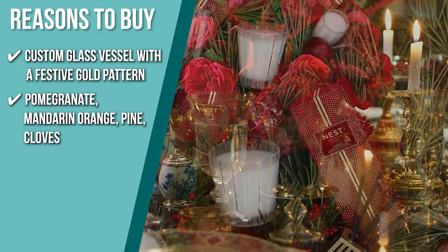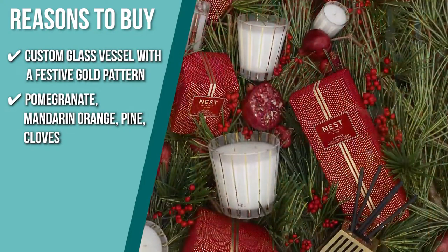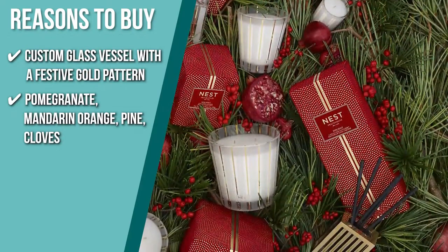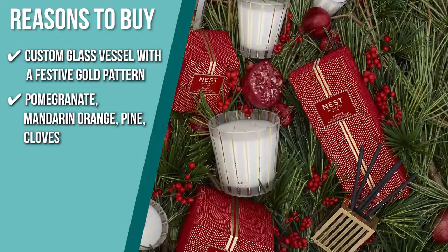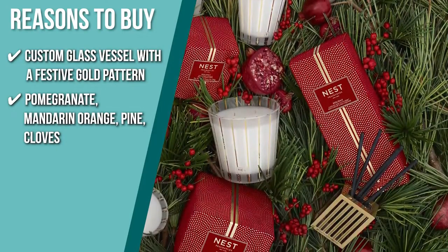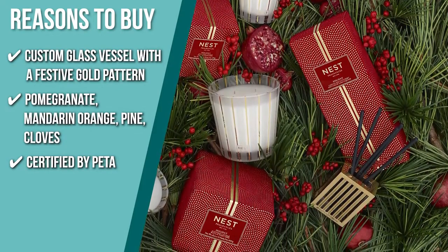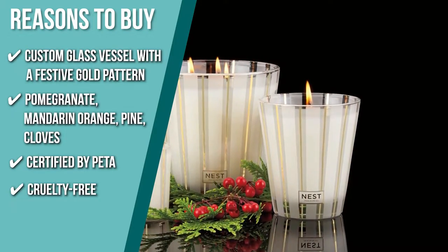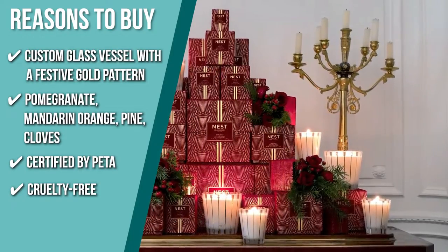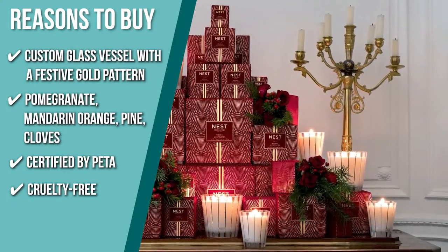It features fragrances of pomegranate, mandarin orange, pine cloves, and cinnamon with a hint of vanilla and amber. With a wide variety of fragrances to choose from, you can instantly provide the aroma of a sparkling holiday season. It is certified by PETA, a leading organization that certifies brands that operate without animal testing. The richly scented candle is vegan and made without animal testing, so it is safe to use.